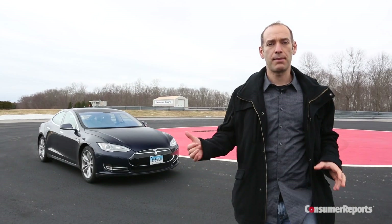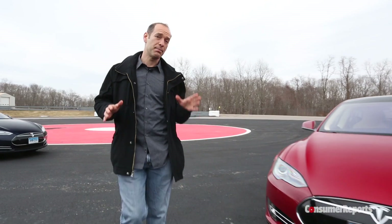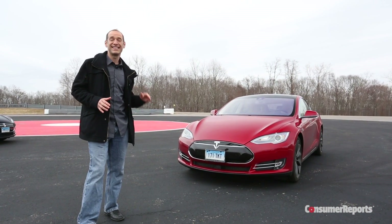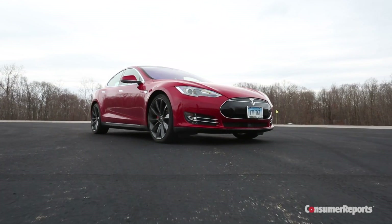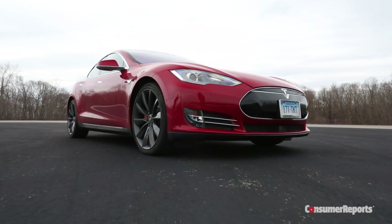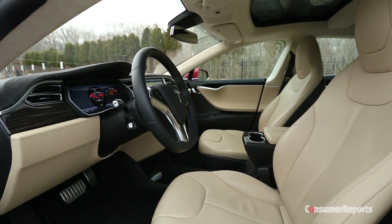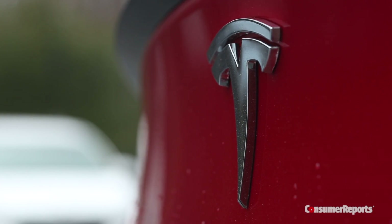When we reviewed the Tesla Model S, we said it was the best car we've ever tested. Now Tesla has the P85D — this is an all-wheel-drive version with 691 horsepower. That's insane, literally insane. But that wasn't enough to make us spend nearly $130,000 on this car. What you're looking at here is a glimpse into the future of the automotive industry. This car promises to have safety and self-driving features that make it the most cutting-edge car you could buy today.